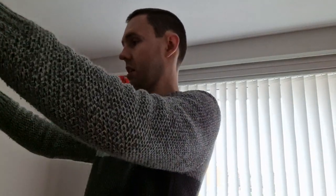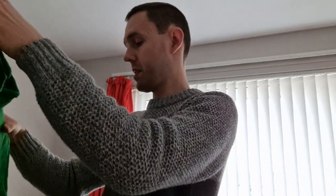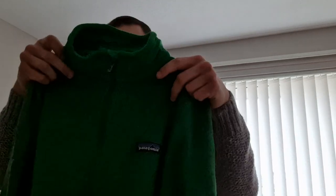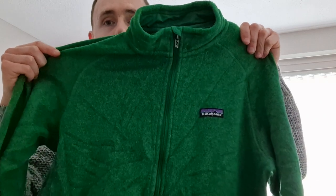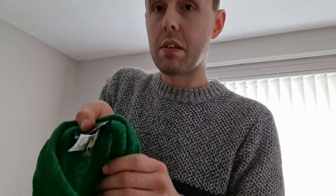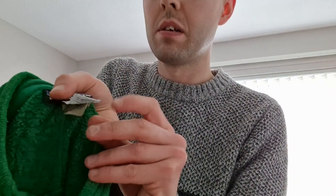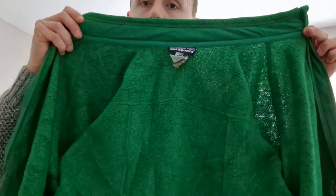This next one is a men's Patagonia size medium full zip fleece — I think this might be a Better Sweater but I'll have to check. Nice green color. These have sold well for me before — £30 to £35 normally. Needs stain cleaning on the back. There's the Patagonia label, size medium, men's. Very nice fleece, very happy with that one.